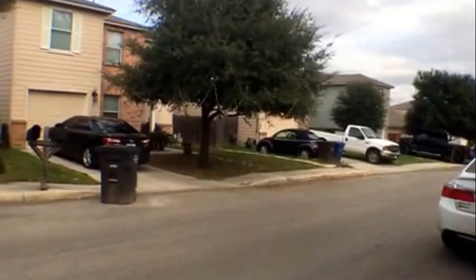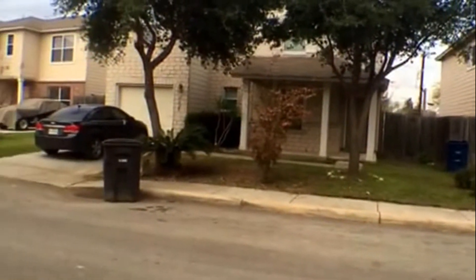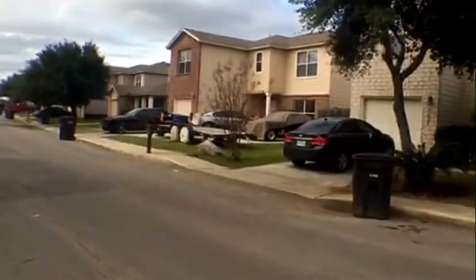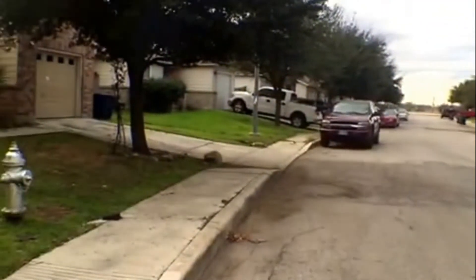Easy access to 410, lots of shopping nearby, a couple exits away from Lackland Air Force Base, and easy access to Highway 151 as well.